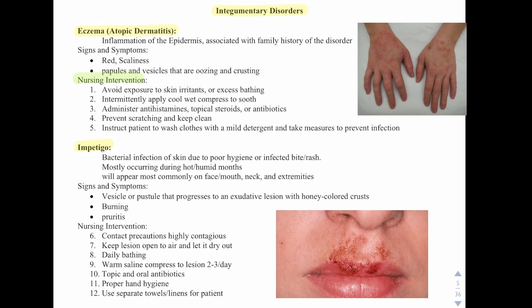They'll have burning and pruritus. Nursing interventions include contact precautions — it's highly contagious. Keep lesions open to the air and let them dry out. Daily bathing. Warm saline compress to lesions two to three times a day. Topical and oral antibiotics. Proper hand hygiene. Use separate towels or linens for the patient.